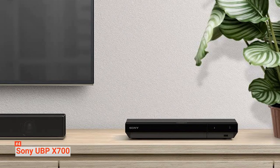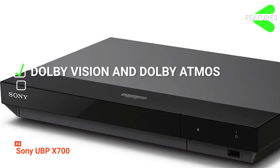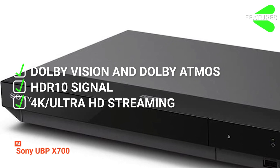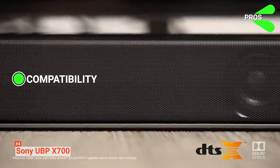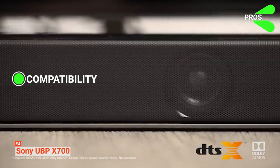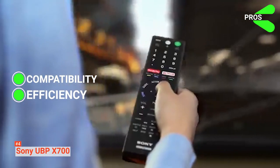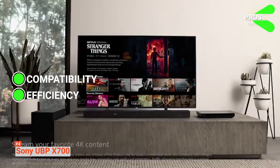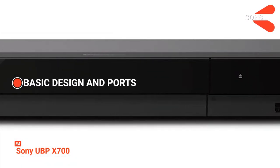The Sony UBP-X700 features: Dolby Vision and Dolby Atmos for immersive playback; HDR10 signal for a vivid viewing experience; 4K Ultra HD streaming perfect for enhancing the 3D experience; and preloaded applications for streaming. The pros are Compatibility — the UBP-X700 can support a vast range of music formats and also includes a soundbar for an immersive surround sound experience — and Efficiency — its intuitive menu and interface organize applications and features simply and intelligently, so you can always find what you're looking for. The downside, though, is its basic design and ports.